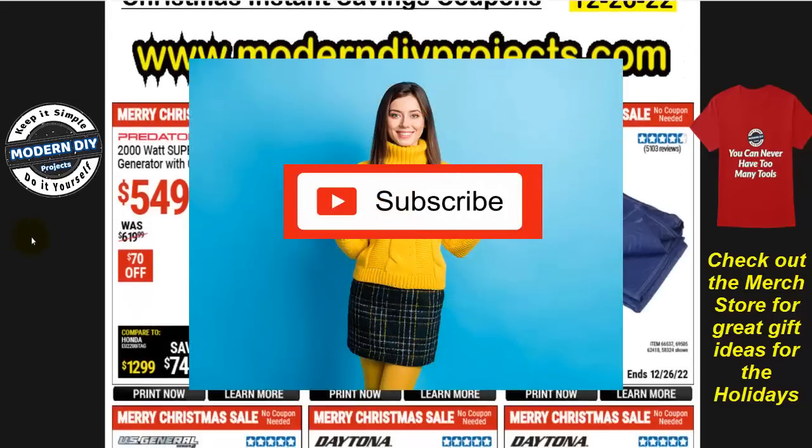Before we start looking at the stuff here from Harbor Freight, why don't you hit that Subscribe button if you're new to the channel. That way you stay informed every time I produce one of these money-saving coupons for Harbor Freight, Home Depot, Lowe's, Amazon, or any other great place I can find savings for you guys.